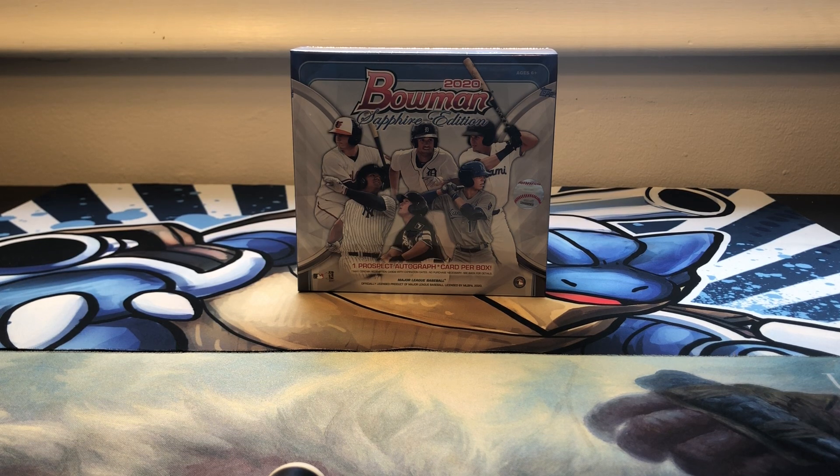What's up everyone, Filthy Card Breaks here. Today we have 2020 Bowman Sapphire Edition. I was lucky enough to pick this up off of Topps' website directly from Topps when the product released. It was a little bit controversial because their site couldn't handle the traffic at all, but fortunately I was able to get through and nab one of the boxes, so we're gonna go ahead and open this up and see how we do.